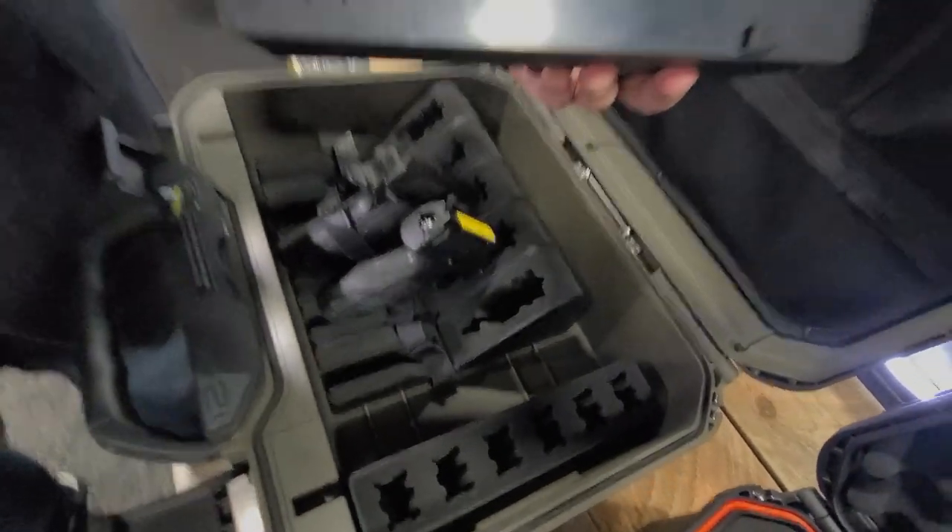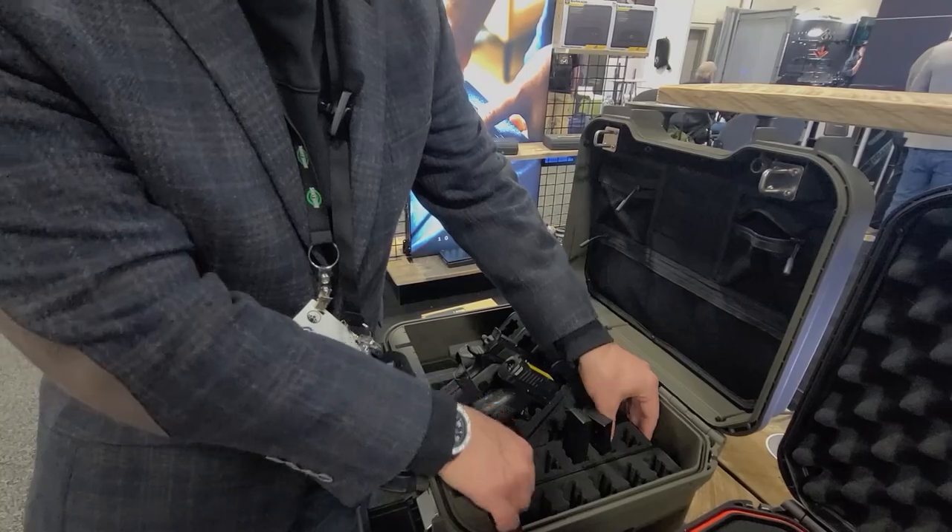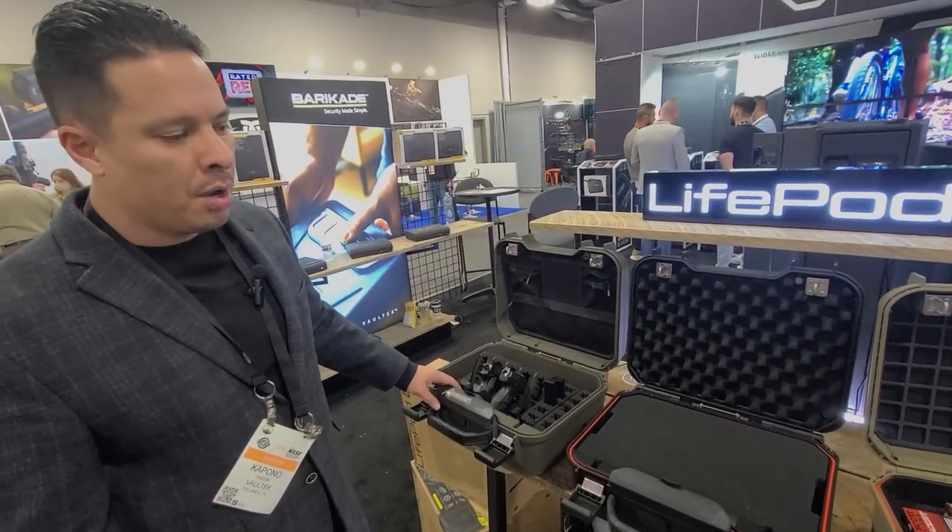So as you can see here, all of the racks have a little bracket on the bottom, and then you just simply slide them into place where you want them and snap them in, and now you're good to go. So you can mix and match how you want.